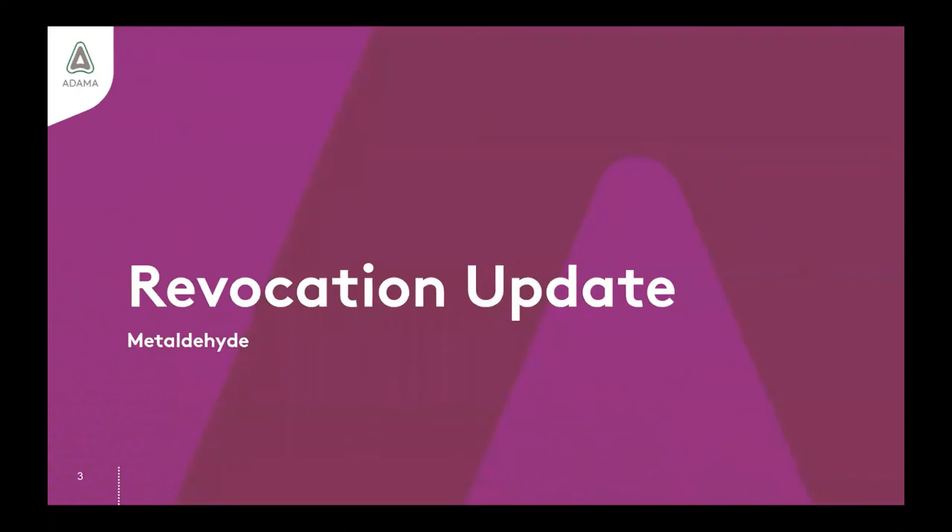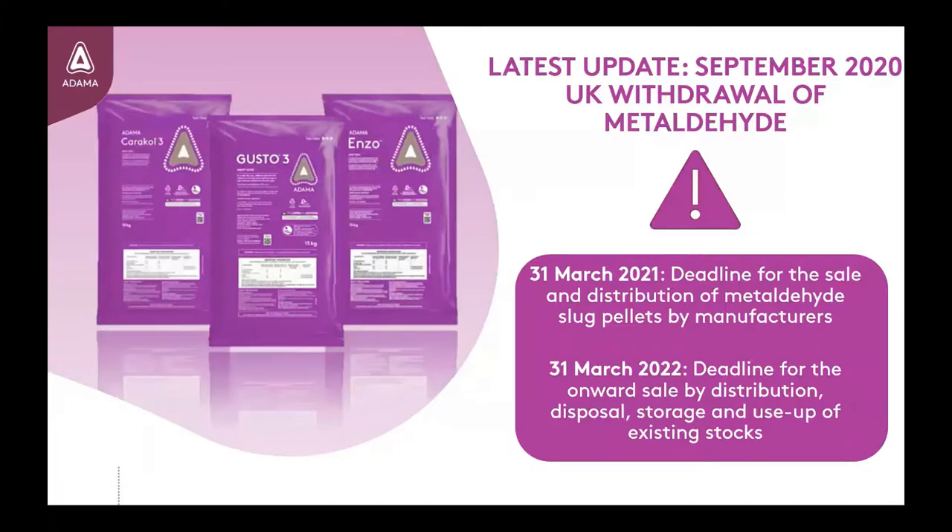Let's begin with the revocation update for metaldehyde. As of September 2020, the revocation dates have been revised to the following. For manufacturers, the sale and distribution of the pellet has a deadline of 31st of March 2021. For the onward sale of product by distribution, the disposal, storage and use of product, the final deadline is the 31st of March 2022.